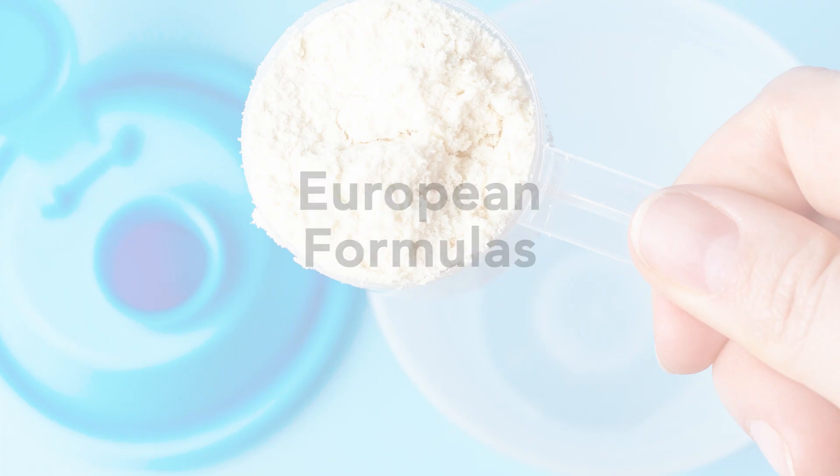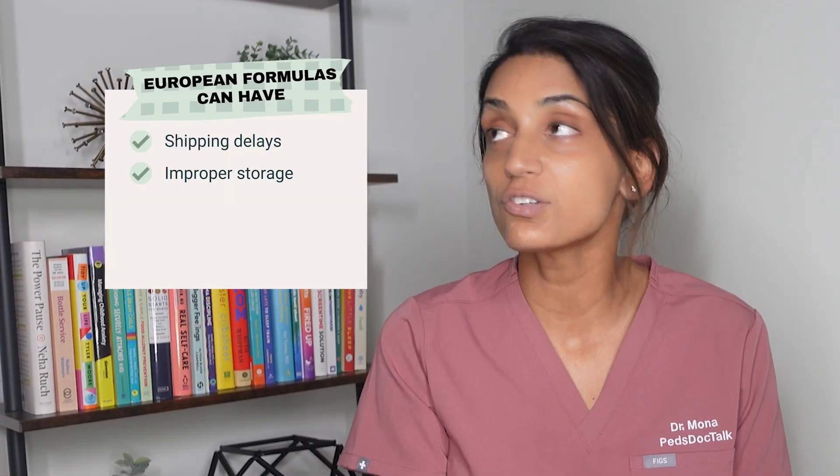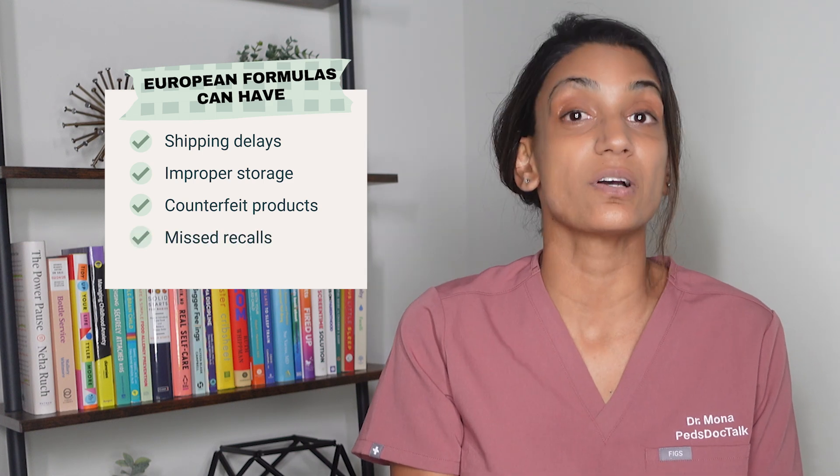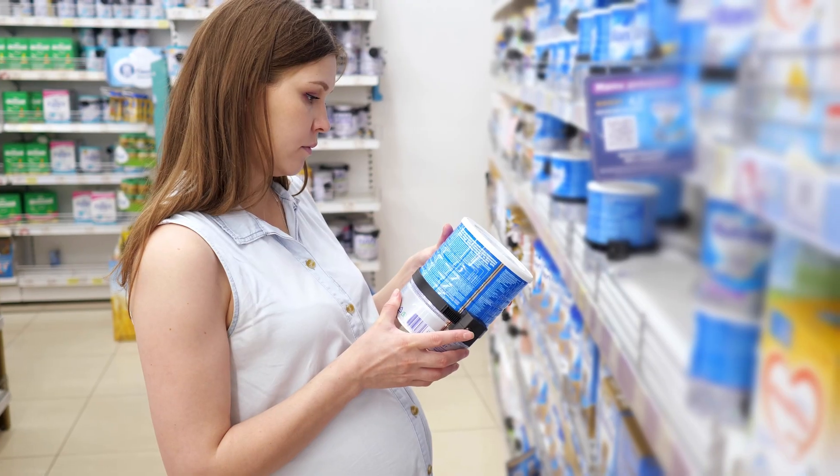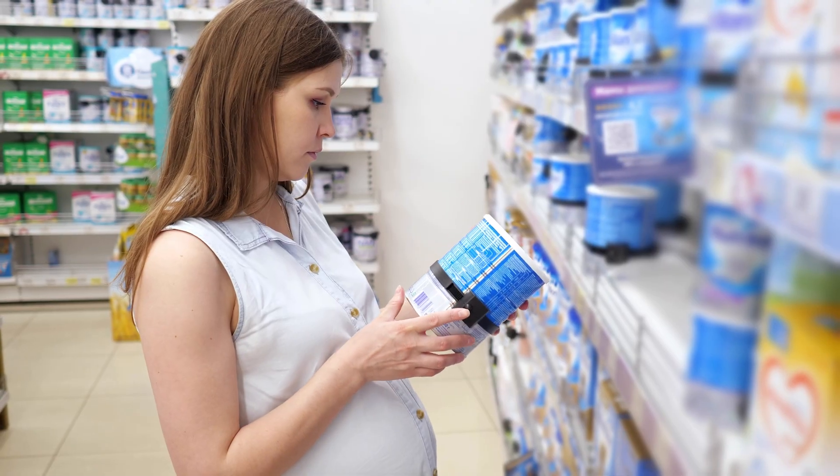European formulas have a reputation for being better, but that's more perception than reality. While they can be a fine option, importing them yourself comes with risks like shipping delays, improper storage, counterfeit products, or missed recalls. Unless your clinician especially recommends one, what's on US shelves is safe, reliable, and backed by strict oversight.